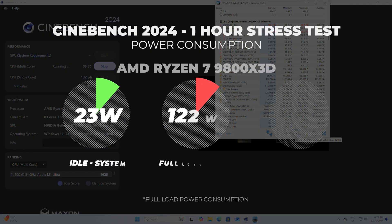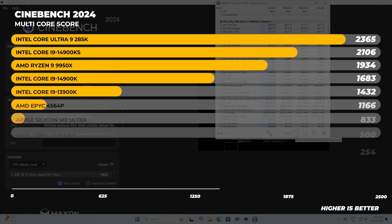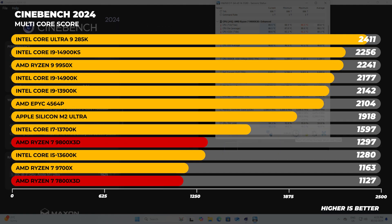The TDP is one thing, but running a one-hour Cinebench stress test revealed real-world power consumption: the 9800X3D pulled about 122 watts across all cores and around 146 watts for the entire package. Which leads us into Cinebench 2024 testing.